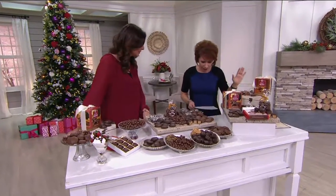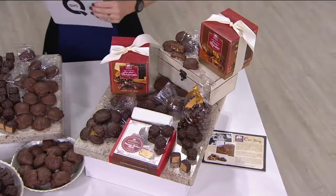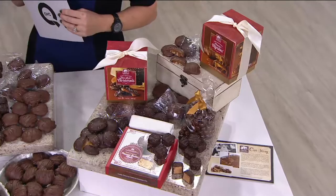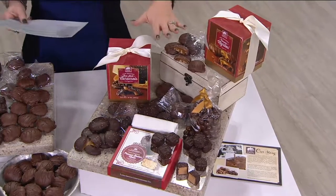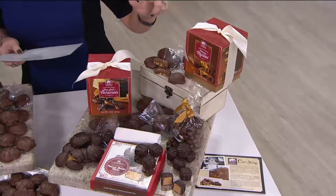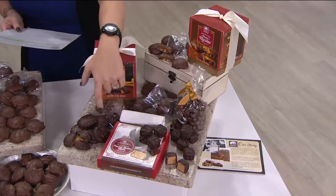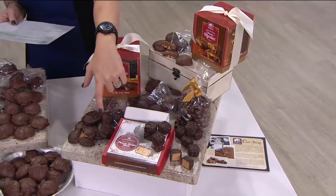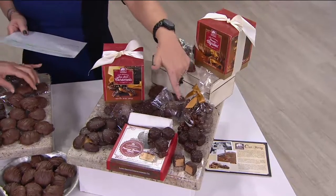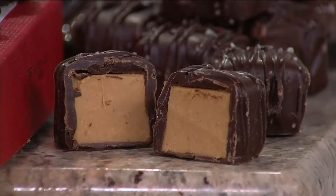What we're getting in these beautiful boxes: milk chocolate pecan myrtles — myrtles are pecans and caramel and chocolate, what you might call a turtle. Then we also have the decadent dark peanut butter meltaways, and you're going to get a four-and-a-half ounce box of those. The dark chocolate sea salt caramels look like beautiful discs. And then the milk chocolate cookie dough bites — who doesn't love cookie dough? We're going to get into the nitty gritty with all of these.